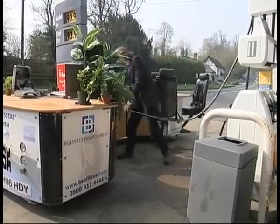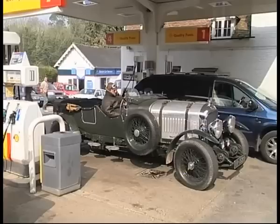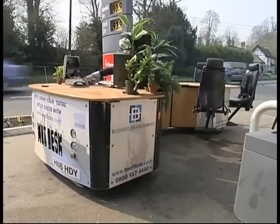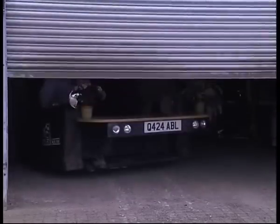Some of Ed's machines need filling up more often than others. His hot desk may not have the best fuel economy. But if you think this oddity raises a few eyebrows, wait until you see Ed's pride and joy.